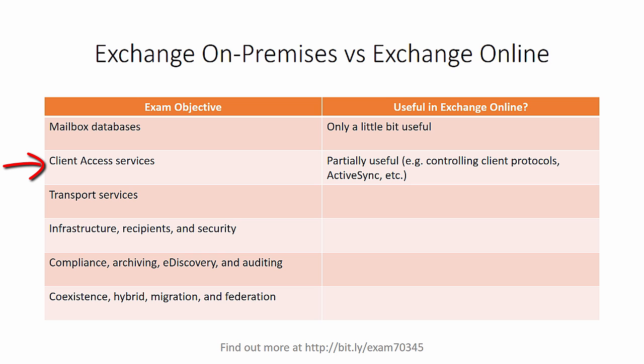Similarly, with client access servers, it's only partially useful because a lot of the client access configuration in terms of servers, certificates and namespaces, that's all taken care of for you in Exchange Online. But you still get to learn about things like controlling client protocols, Outlook Web App mailbox policies, ActiveSync and things like that. So there are still partially useful skills you'll pick up from the on-premises topics for use in Exchange Online.